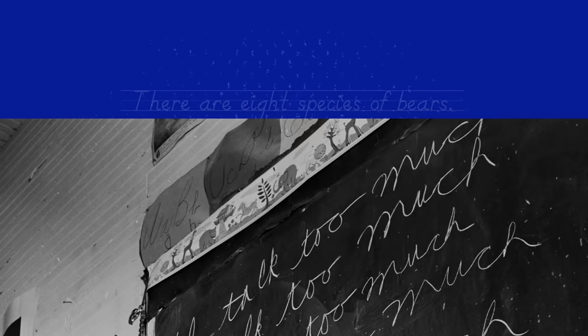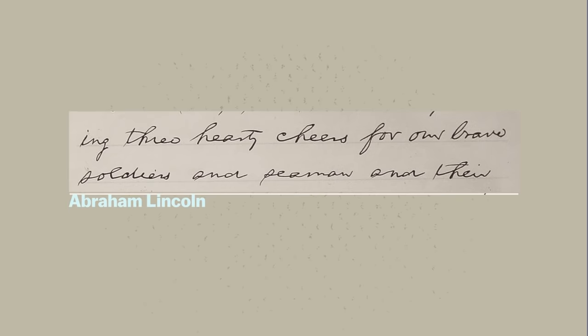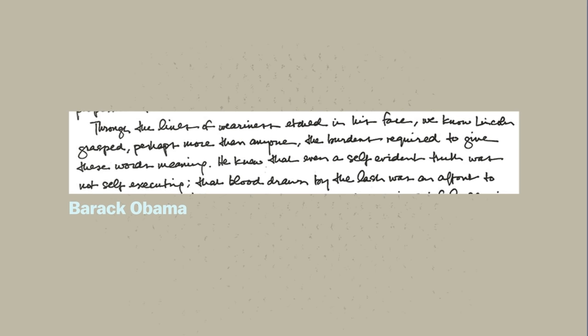There are two major styles of cursive that were taught from the 1960s on: the Danelian method and the Zane-Bloser method. The big debate is: is there a reason to learn cursive beyond a nostalgic idea that it's an important skill to have as an adult?